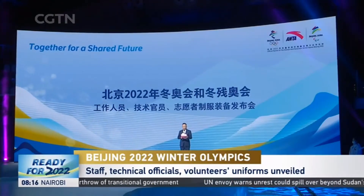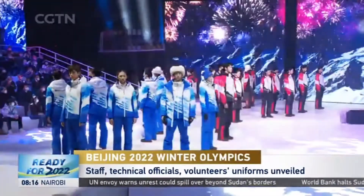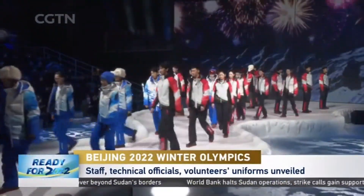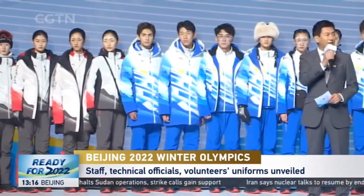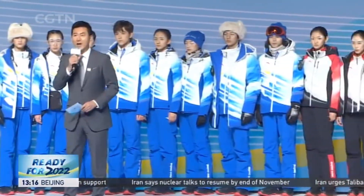Three kinds of official uniforms for different personnel have been unveiled at the Shogang Industrial Park on the occasion of China's 100-day countdown to the Beijing 2022 Winter Olympics. Bringing in the talent of the whole nation, the design was selected after eight rounds and from more than 600 entries.